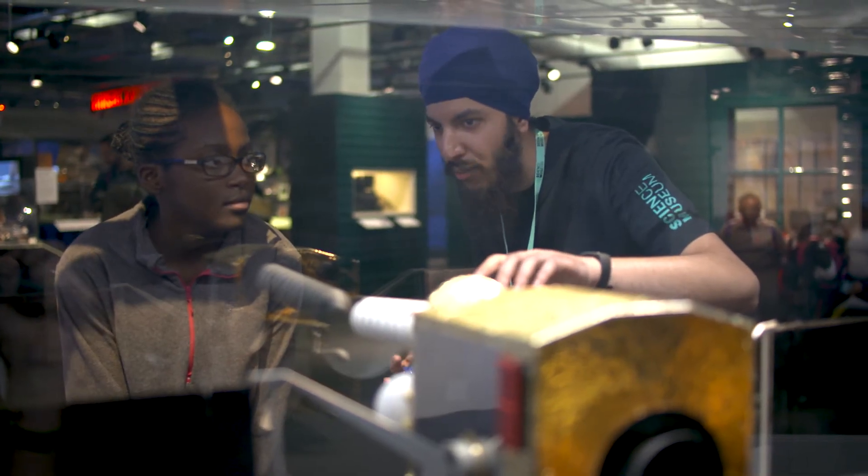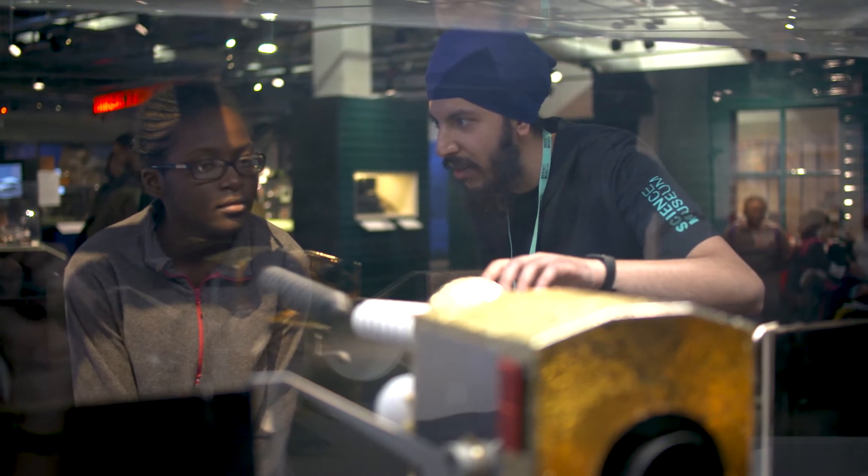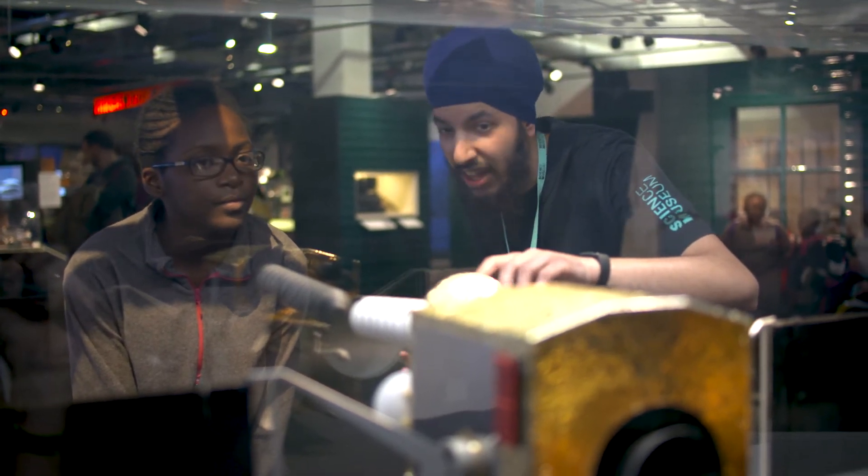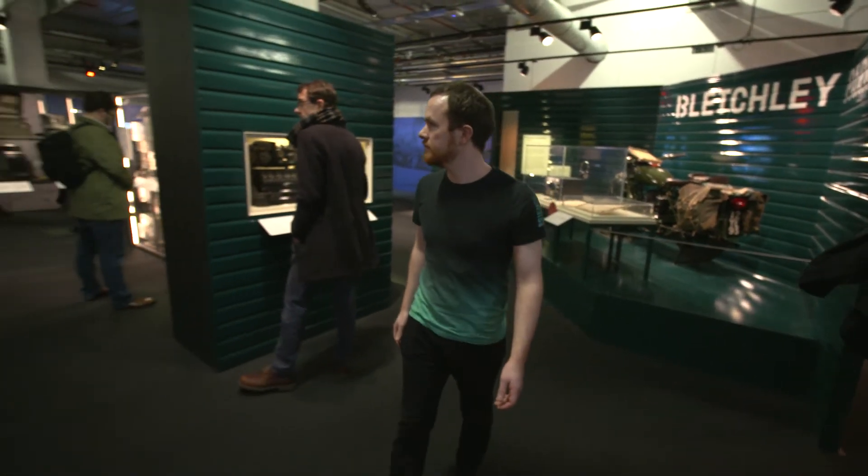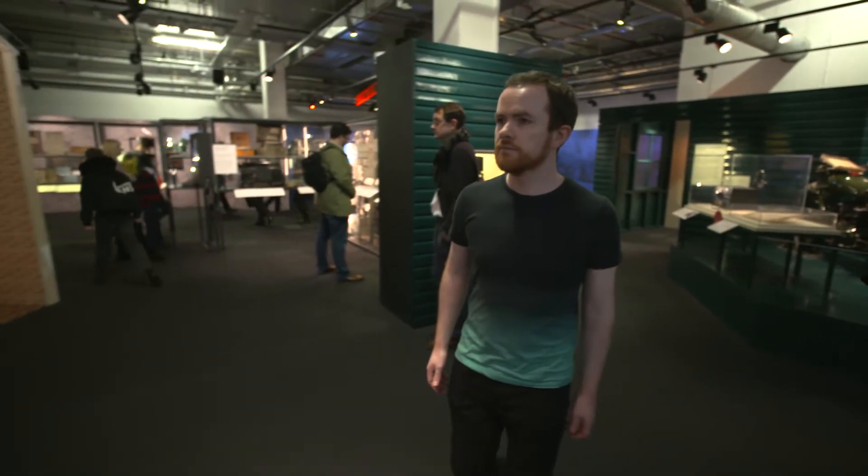Here at the Science Museum, we have 300 volunteers donating over 21,000 hours of their time. In 2019, we forged a new partnership working with our local volunteer centre to make our volunteering programme increasingly accessible for those living in the local area.